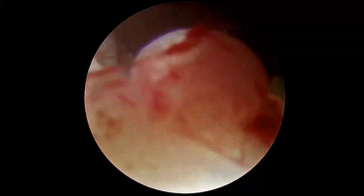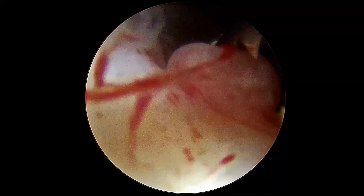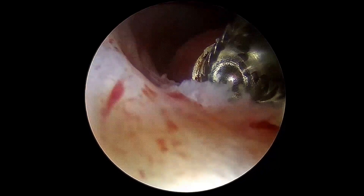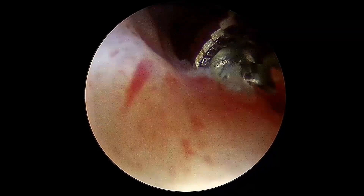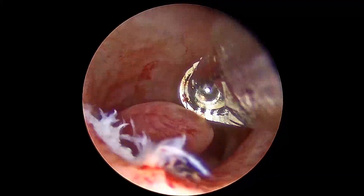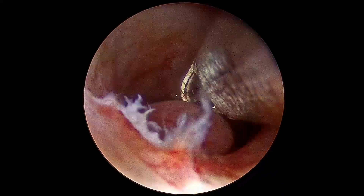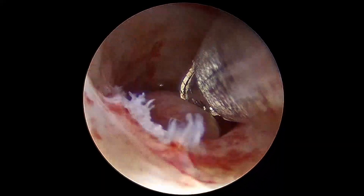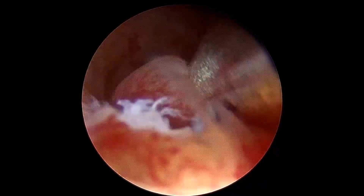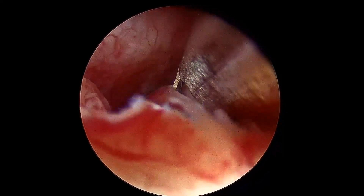We have entered directly with the HTRS system — the Hysteroscopic Tissue Retrieval System. You can see how beautifully the tissue retrieval system is working. You can see the blades — already one polyp is finished. We go in, just touch the polyp with the small zero-degree telescope, and that polyp is done too.